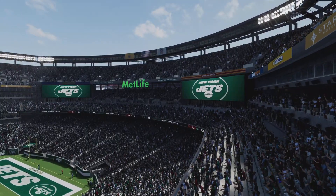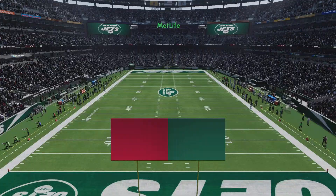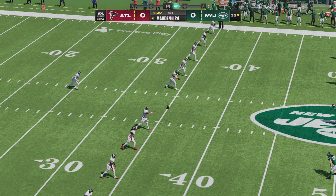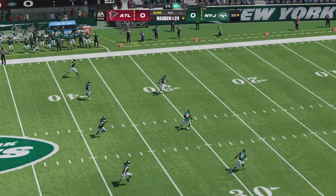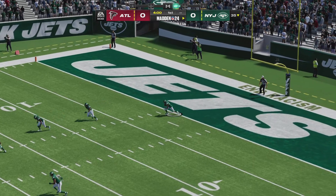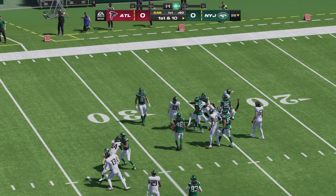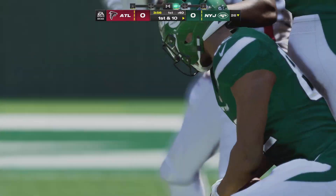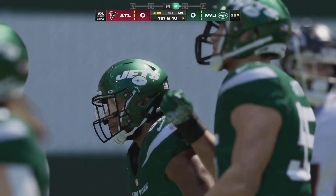It's a picturesque afternoon for football in the Northeast, and EA Sports comes to you from MetLife Stadium just across the Hudson River from New York City. Coming up, we've got what should prove to be a good one, as it'll be the Atlanta Falcons taking on the New York Jets. Up to about the 26-yard line, just across the 25, the New York Jets set to take the field.